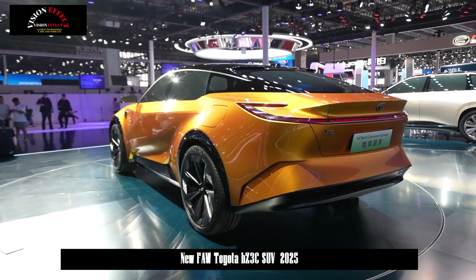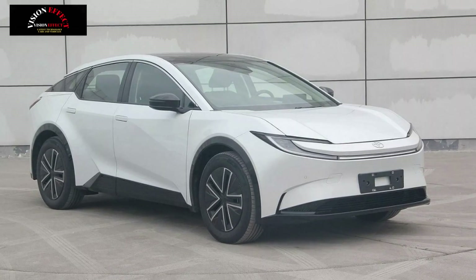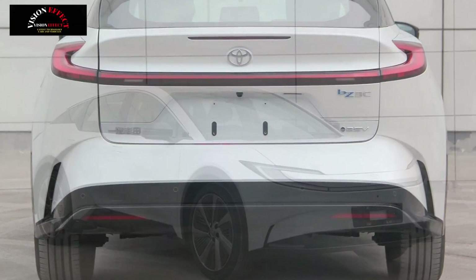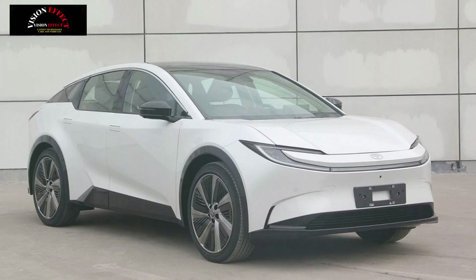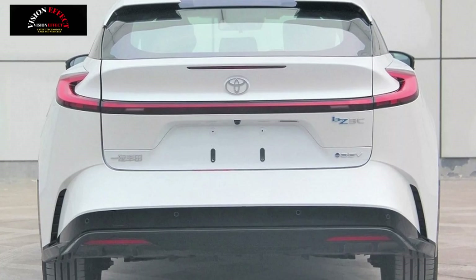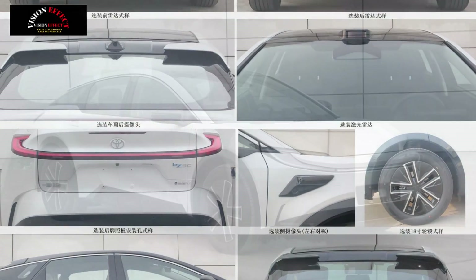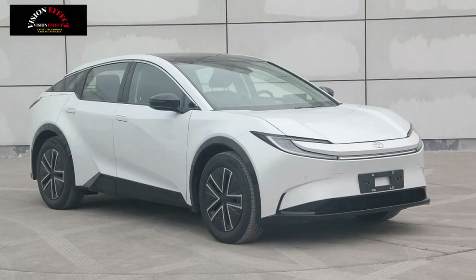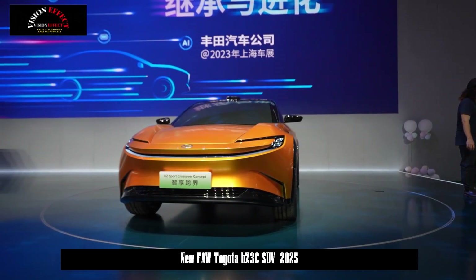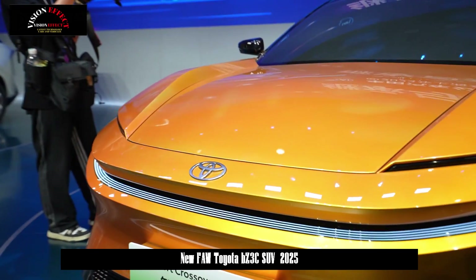Photos and details from China's Ministry of Industry and Information Technology reveal that the BZ3C is 4,780 mm (188 in) long, 1,866 mm (73.4 in) wide, and 1,510 mm (59.4 in) tall, with a 2,880 mm (113.3 in) wheelbase. It weighs 1,920 kg (4,232 lbs). While it clearly takes design inspiration from other Toyota models sold abroad, it has a distinctive shape.